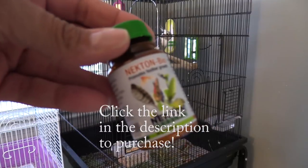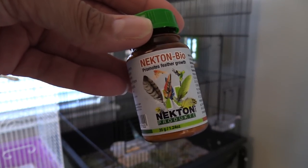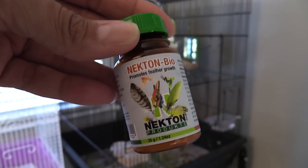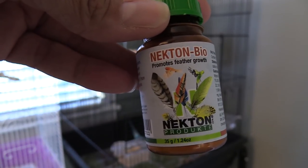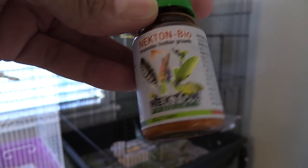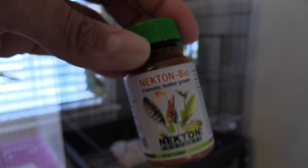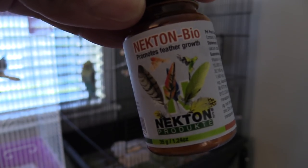Another thing that you'll want to include in your bird's diet is some type of vitamin. A lot of times seed mixes are not nutritionally fortified enough to provide the full spectrum of nutrition that your bird needs. I prefer Necton Bio — this actually promotes feather growth and it's got vitamins and amino acids in it. This is actually good for all different types of parrots, so if you house parrots together it doesn't matter if they all get it; it's applicable to everyone.